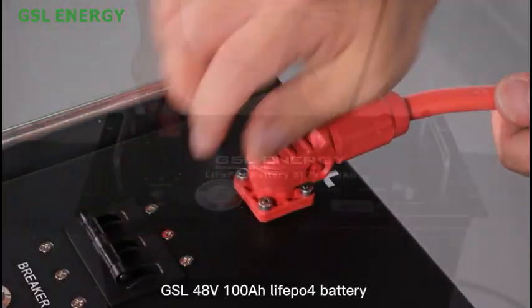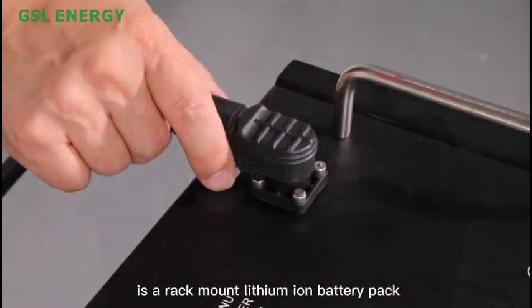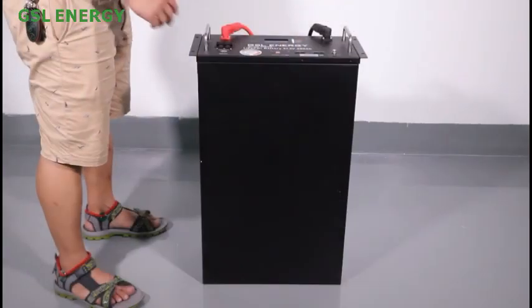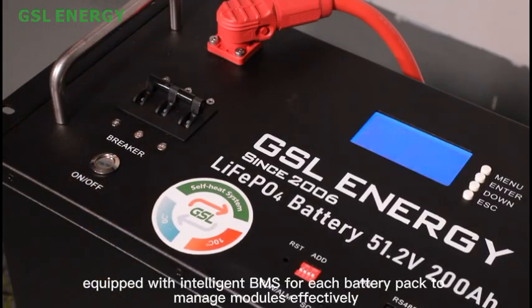The GSL 48V 100Ah Lefippo 4 Battery is a rack-mount lithium-ion battery pack, equipped with intelligent BMS for each battery, packed to manage modules effectively.